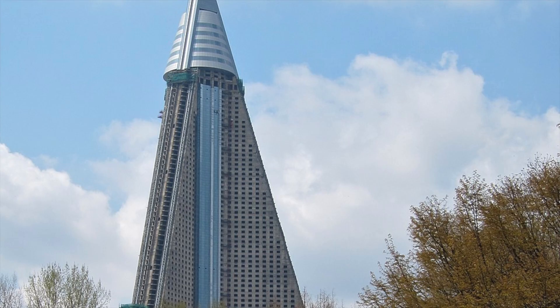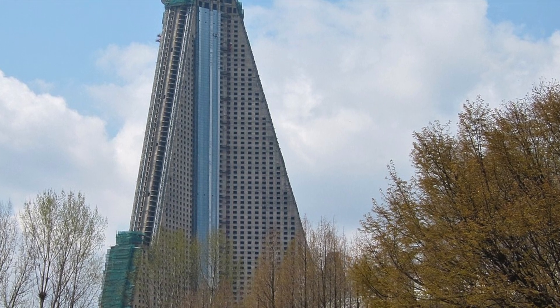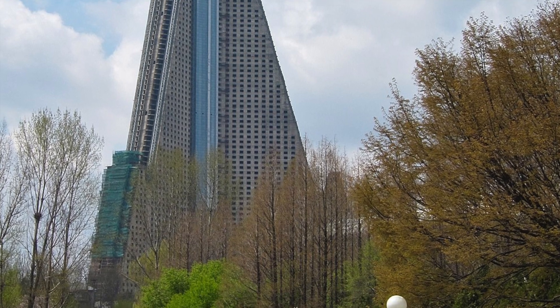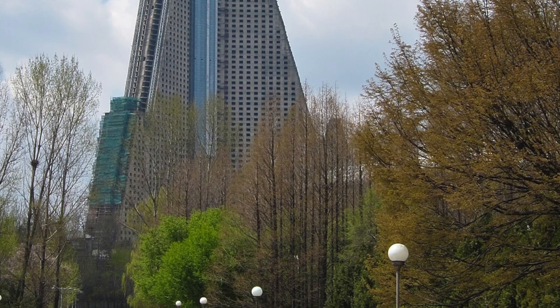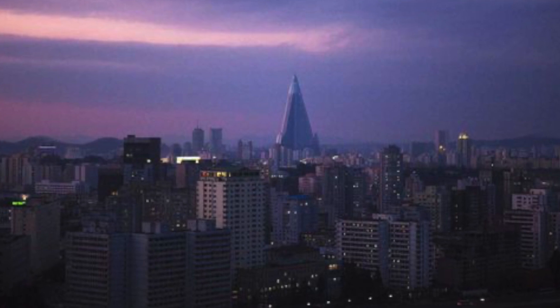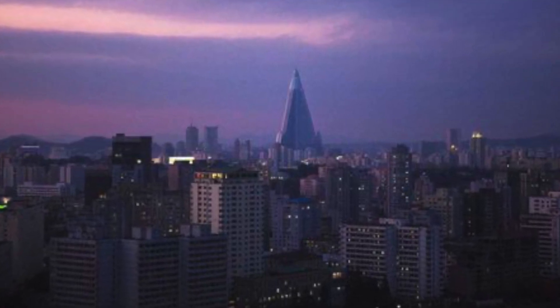And then in April of 2008, after 16 years of inactivity, work on the building was restarted by the Egyptian construction firm Oscom Group. The firm had entered into a $400 million deal with the North Korean government to build and run a cellular network, and said that their telecommunications deal was not directly related to the hotel work.